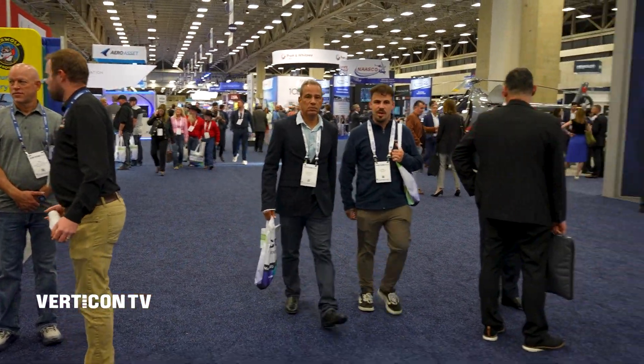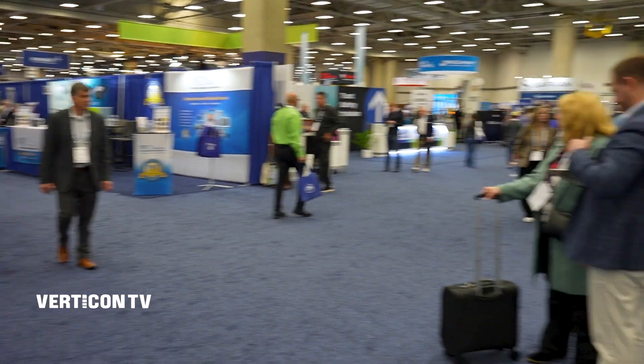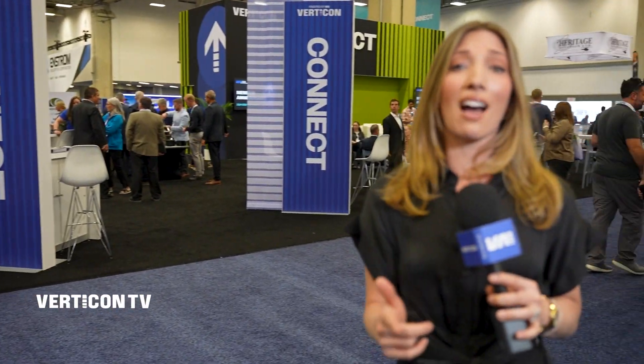And that's just day one — Verticon 2025 is just getting warmed up. There's so much to learn, discover, and experience. Don't forget to make your plans for Verticon 2026 in Atlanta. For Verticon TV, I'm Victoria Whittle.